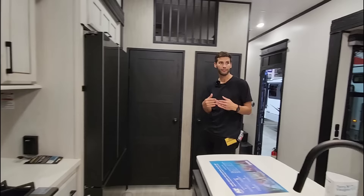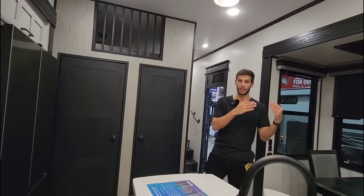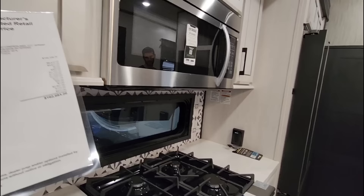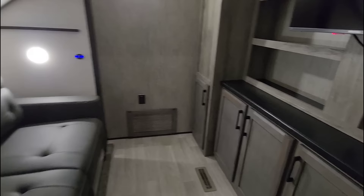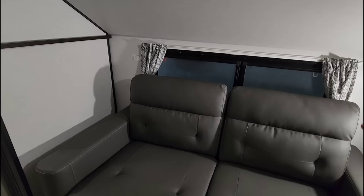The Durango Gold is their higher tier of quality compared to their standard Durango line. The MSRP is $162,683, though the actual price is likely lower and posted on the slide-out box outside. Entering through the pantry, there's a motion detection light inside - very cool.